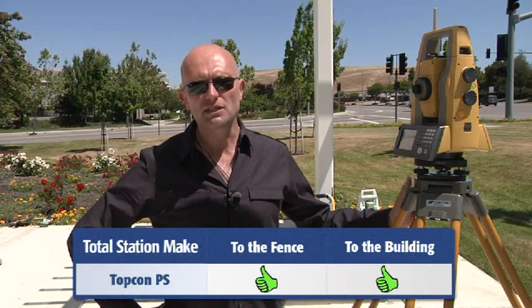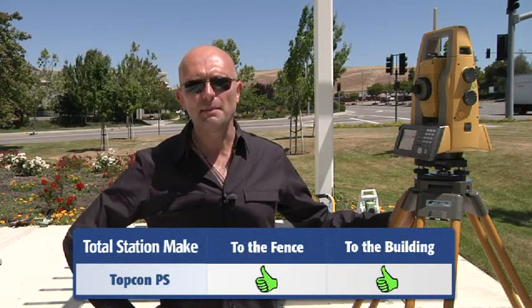Having used the Topcon PS for reflectorless measurement, I found that the instrument was extremely consistent and reliable — first of all in measuring to the fence panel, and second of all in sighting through the gap between the fence panels onto the building behind.